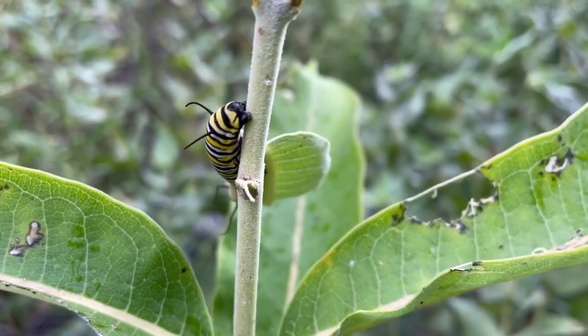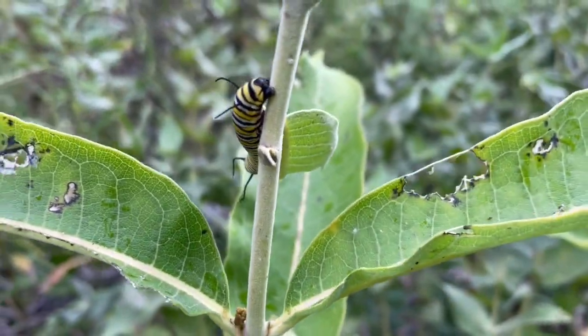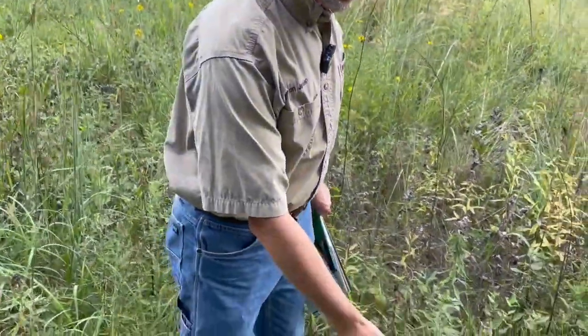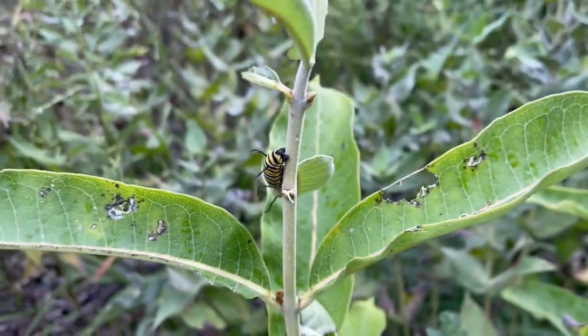All right. Welcome to another edition of Habitat Hints. We are out here — it's September in Missouri — and so that makes us start thinking about monarch migration. We are fortunate enough to have a monarch caterpillar on this common milkweed today. We are going to talk a little about monarch butterflies. They are a very unique insect in this world, and this is actually one of the most unique stories, I think, that we have as far as monarch butterflies.